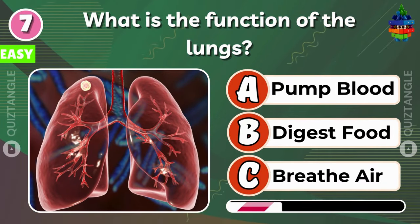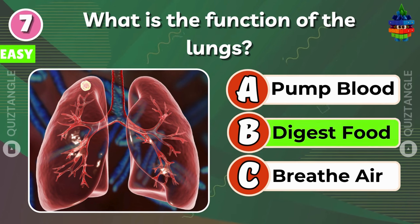What is the function of the lungs? Digest food.